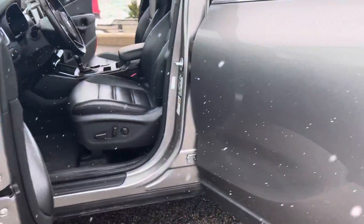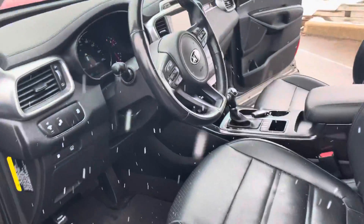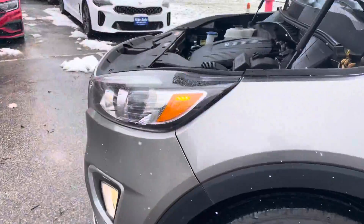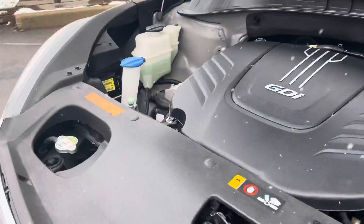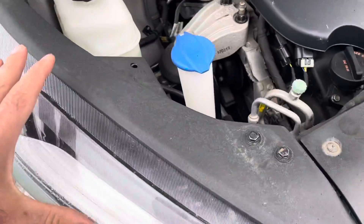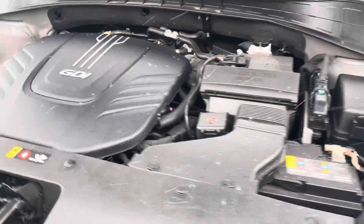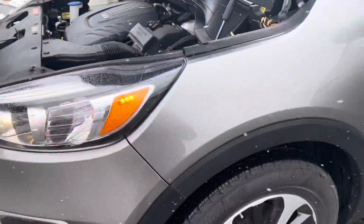I want to run a Carfax to show you. We'll pop the hood as well, show you under the hood. Well equipped. Power liftgate. According to Carfax, which is free on our website, this vehicle was hit on this right side, so the damage occurred right here. But as you can see, everything is done right. Engine sounds nice.